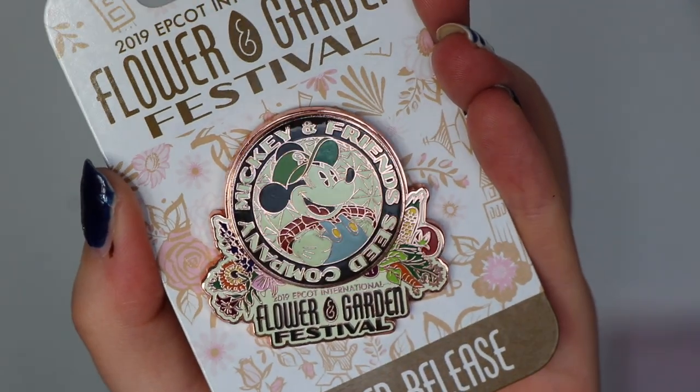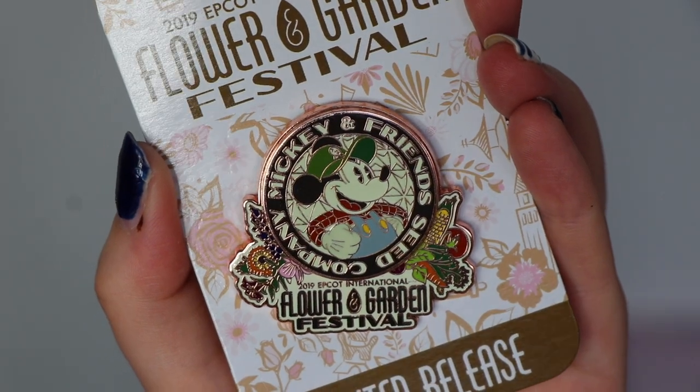When I'm at Disney over a certain event, I really like to make a point of getting those event pins. On my last trip I was there over the 2019 Flower and Garden Festival, and I got three pins from that. The first one — if you've watched my Walt Disney World haul — this is the same as the baseball shirt that I got. It's that Mickey and Friends Seed Company, which I just think is super cute. So I got this one. This was £15.99.